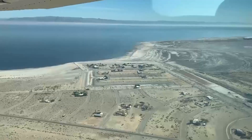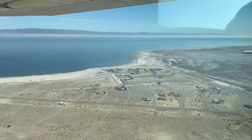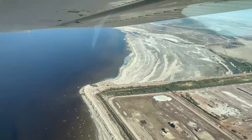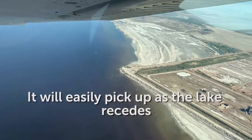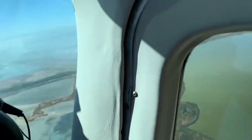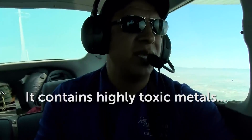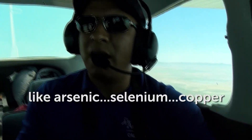As the sea continues to recede, it's exposing hundreds of miles of fine, dried-up lake bed. They look like beaches, but when the wind blows, that toxic silt is carried to nearby communities. As the lake recedes, it can pick up more of the particles, exacerbating the already poor air quality and creating a major public health concern. It contains high toxic metals like arsenic, selenium, and copper.